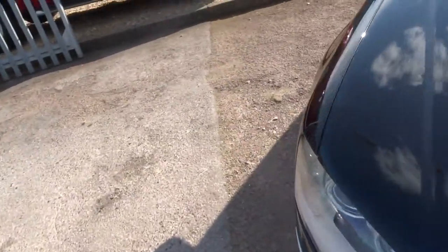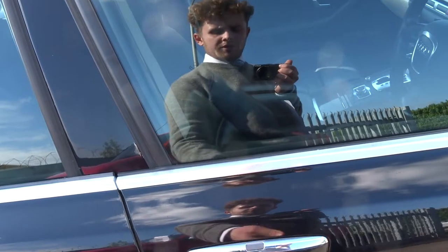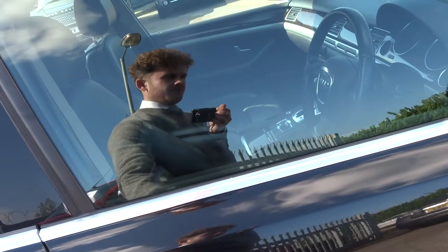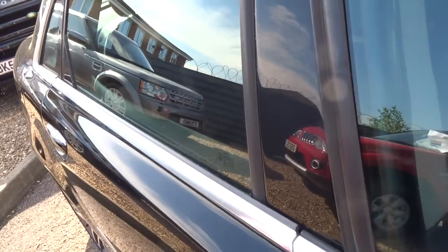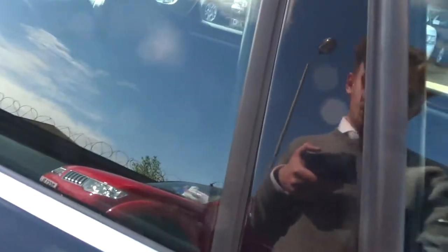This car is based on the same platform as the Bentley Continental range, so it's a very strong, very sturdy, very well-built car. I've got the key in my pocket — this is a keyless entry system. Obviously haven't quite got the knack of it, so it's the traditional method of getting in.